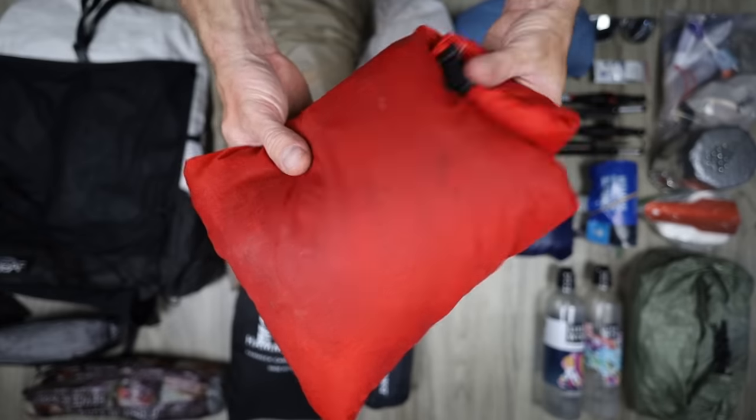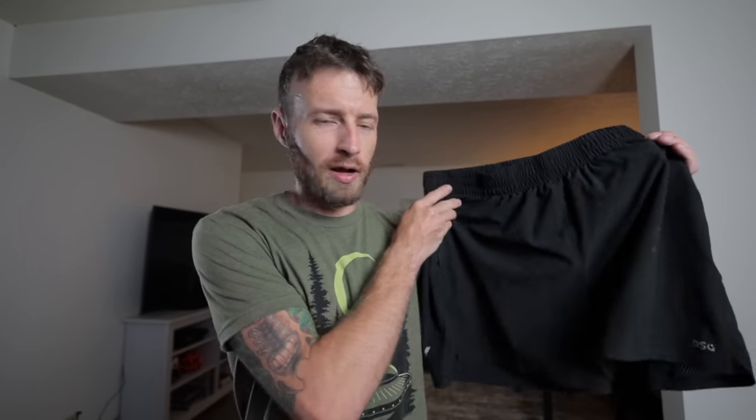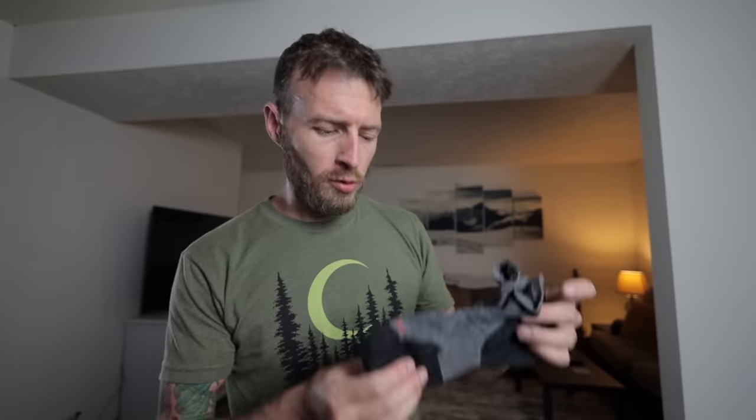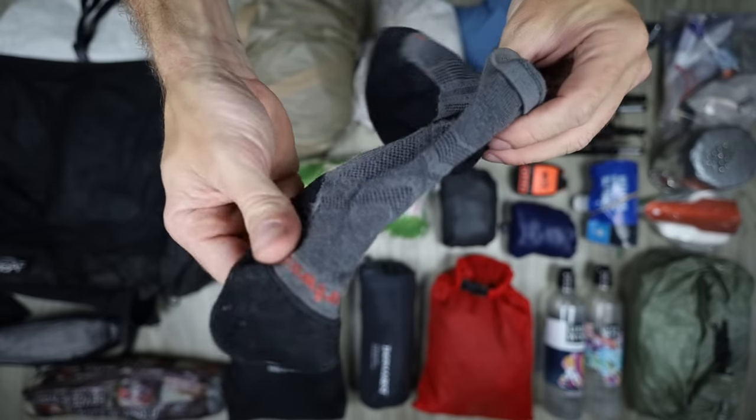This is my clothing bag — everything that I wasn't wearing on the trail. It's just an Outdoor Products dry sack, cheap from Walmart. My underwear were just Reebok synthetics. These were my running shorts — a five-inch inseam, DSG, the Dick's Sporting Goods brand. Started off day one and two with just a dry-wicking t-shirt, and ended up switching on days three, four, and five to the Outdoor Vitals Altitude Sun hoodie. I wore Smartwool low-cut socks and brought only one extra pair.